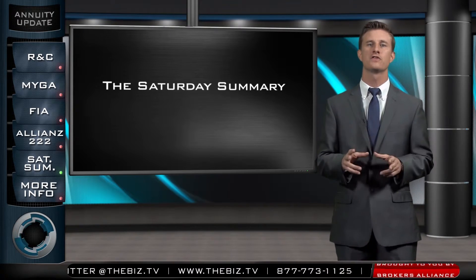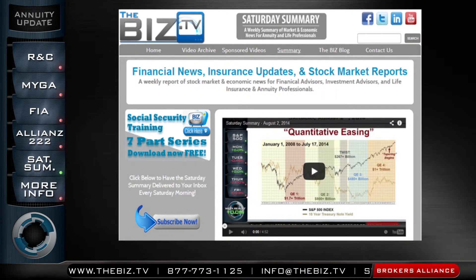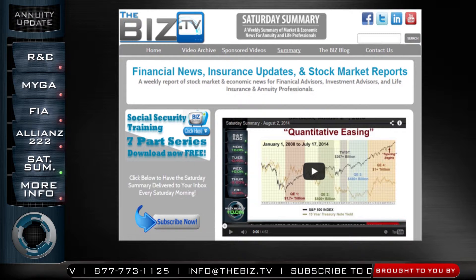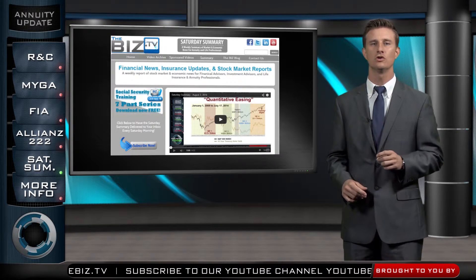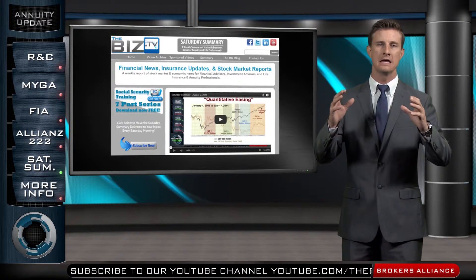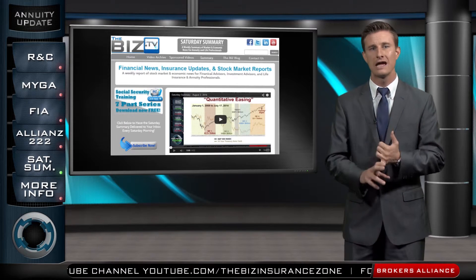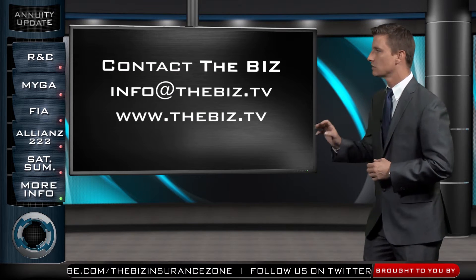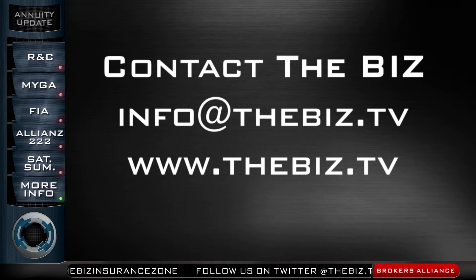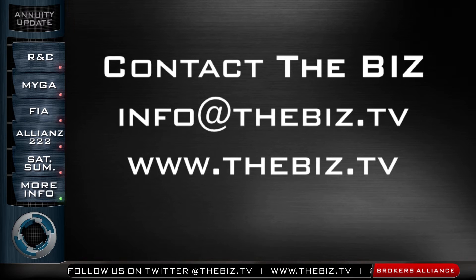Last but not least, I want to highlight the Saturday Summary, available right on our website at thebiz.tv. Click on Summary at the top and you'll find financial news, insurance updates, and stock market reports. It's a downloadable document and also a four-to-six minute program we put together every single Saturday, provided through John Illig, who is a scholar in annuities, retirement planning, and market analysis. This gives you access to great content, current events, and information to help you prospect and find more clients. To get product information on what we've covered today, write us at info@thebiz.tv or visit www.thebiz.tv.